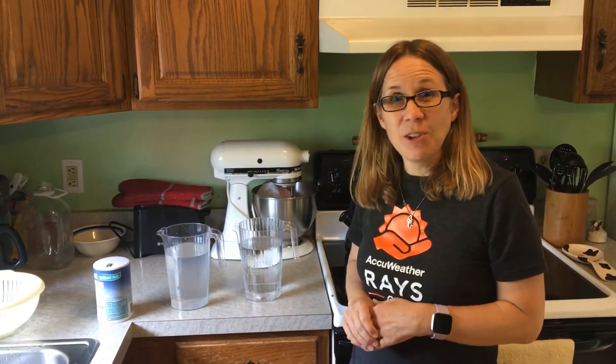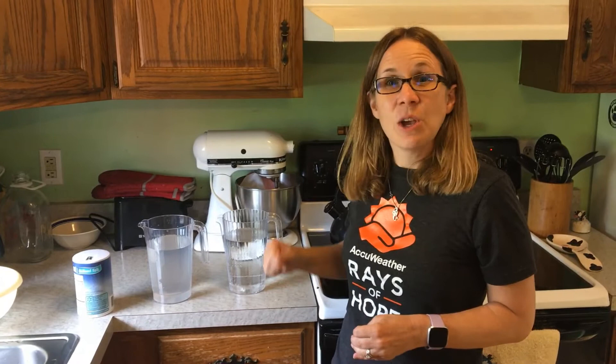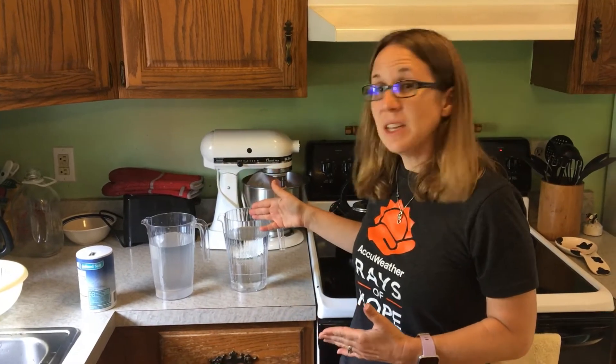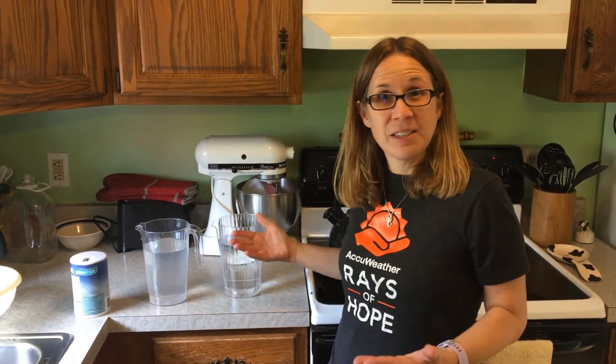Ocean water has about 3.5% salt in it. So to make it ocean water, I added three and a half teaspoons of salt. What we're going to do is put both of these pitchers in my deep freezer and see what happens.